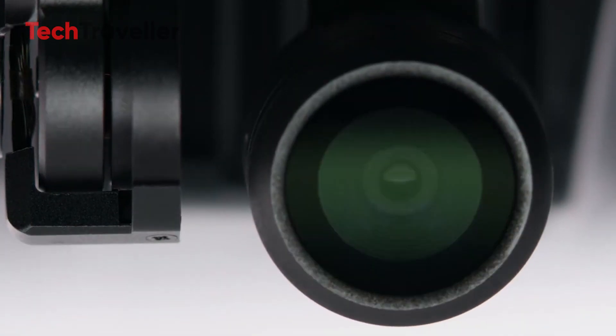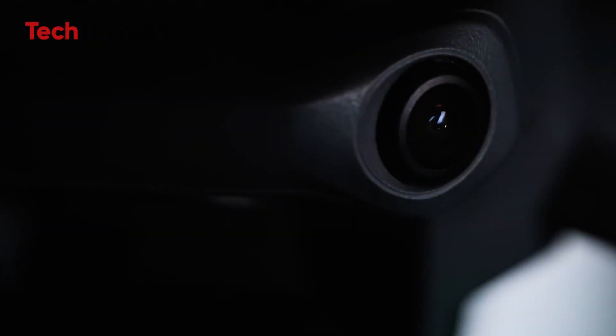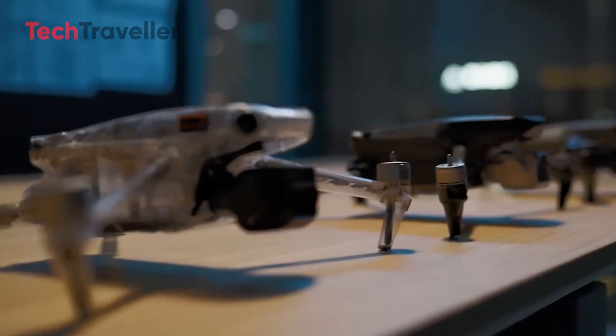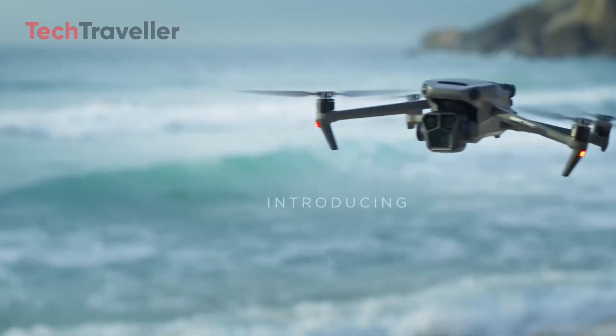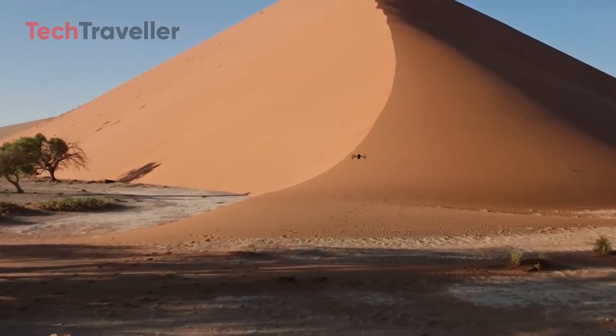However, the Mavic 3 series had a notable shortcoming. While it introduced a new zoom lens that seemed functional at first glance, the image quality from the tele-lens was disappointingly close to unusable. This misstep left room for improvement, and with some key enhancements, DJI has the potential to create the most advanced drone for aerial cinematography.